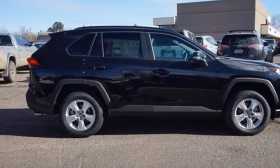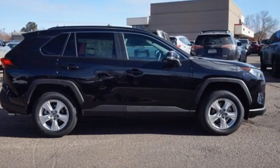Comfortable. Convenient. Quality. Toyota. You'll never know until you try. Test drive it today.